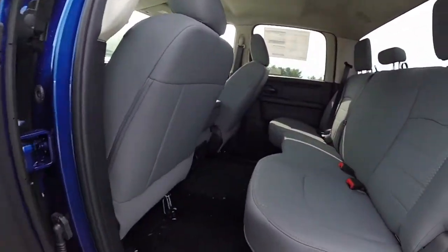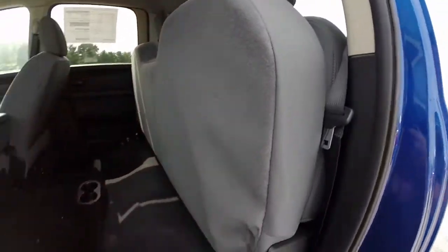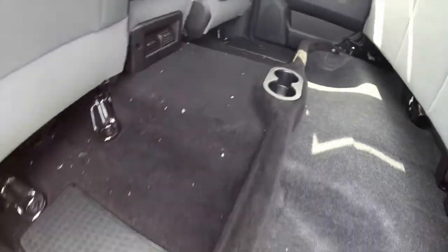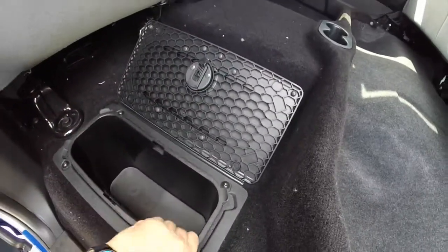Taking a look at the very spacious back seat. This vehicle does have fold up seats with under seat storage. Also has dual floor mounted cupholders. You've also got in-floor mounted storage with removable liners.